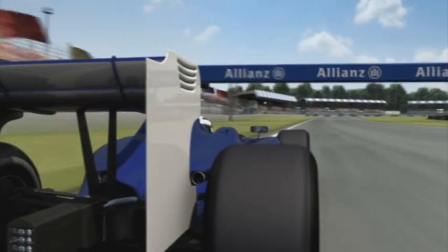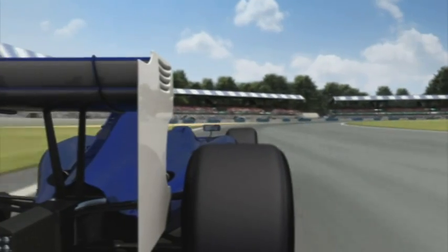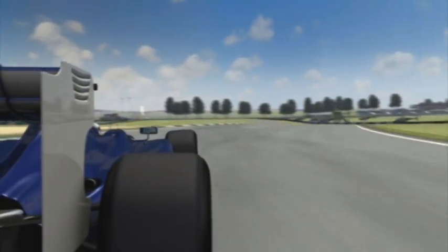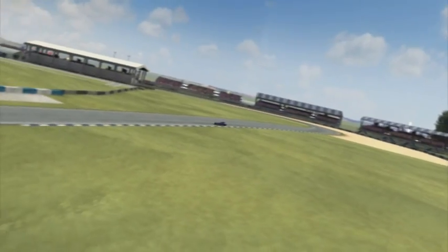It's then full speed along Hanger Straight and on towards Stowe Corner. Cornering speeds of 200 km/h demand total concentration. On top of that, there are also often strong gusts of wind that subtly affect the car's aerodynamics.